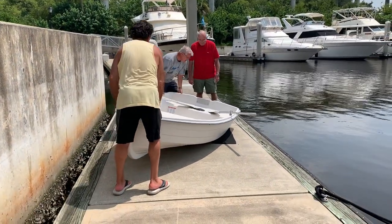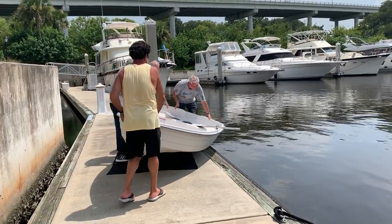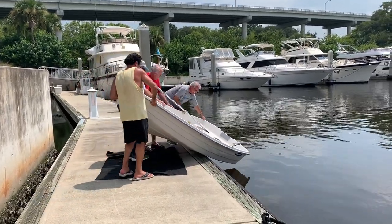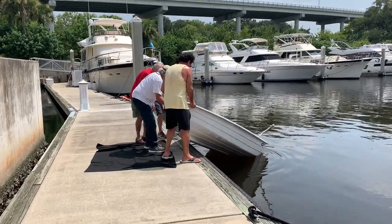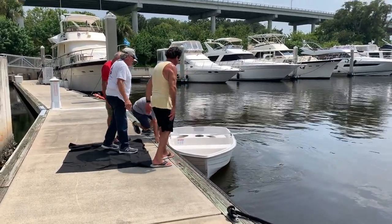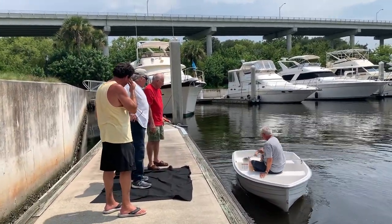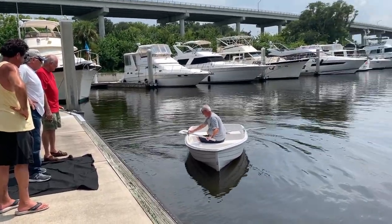The great thing about being at a marina is there are always fellow boaters around to lend a hand. Two friends of ours helped us launch the boat so we could carefully put it in the water without scuffing it up. We're successfully launched and now ready to put a six-horsepower Mercury on it, which is the maximum size outboard for this boat, and we're going to see how well it handles.